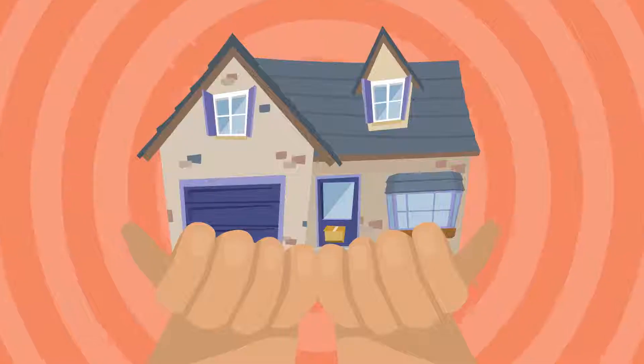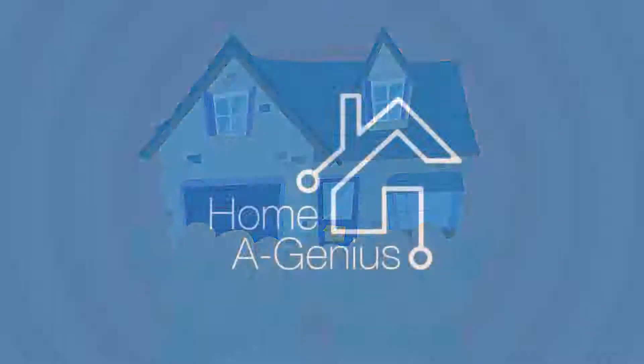Now you can enjoy your travels, knowing that your home is in good hands with Homagenious.